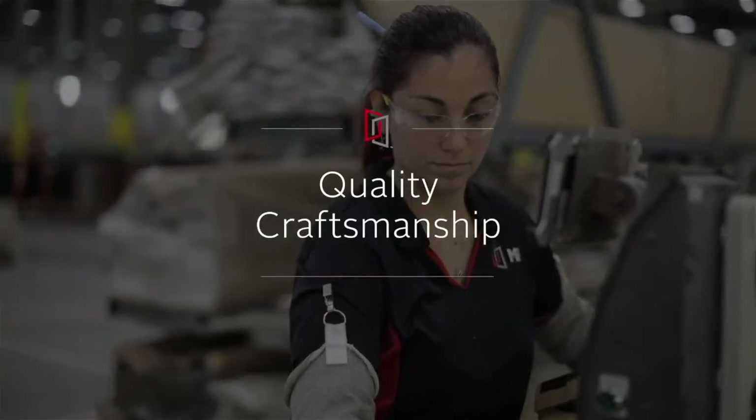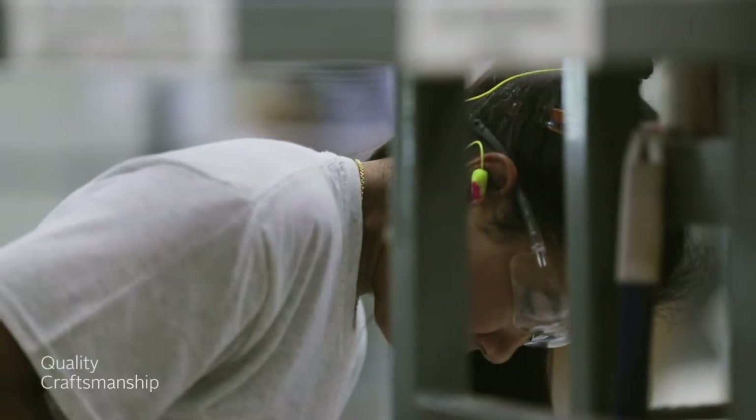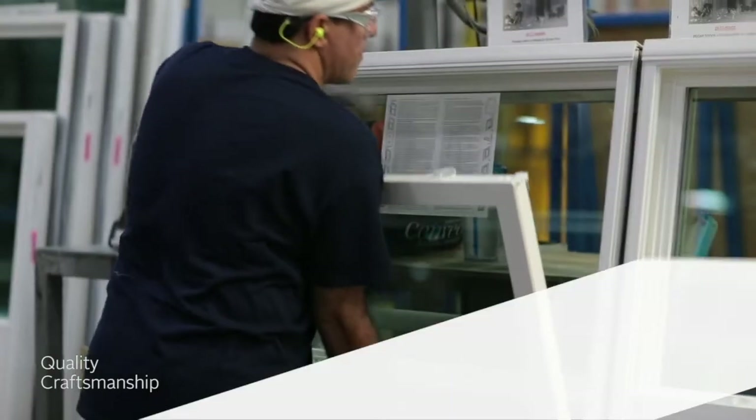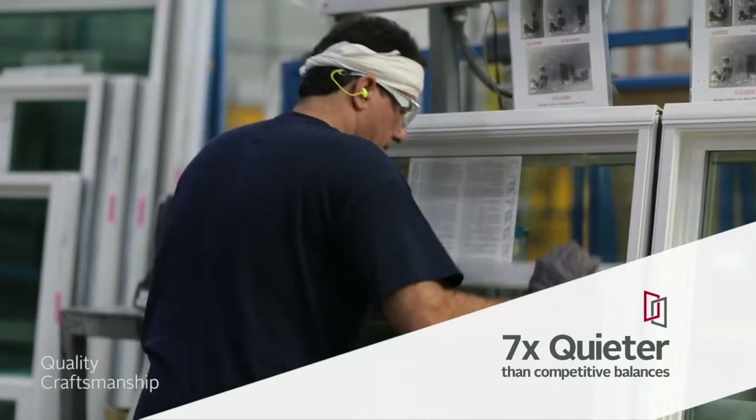During the assembly process, we equip each window with components to increase convenience and simplify operation. Our state-of-the-art constant-force coil balance system with detent clip offers the ultimate in ease and operation, all while helping to prevent the sash from drifting.